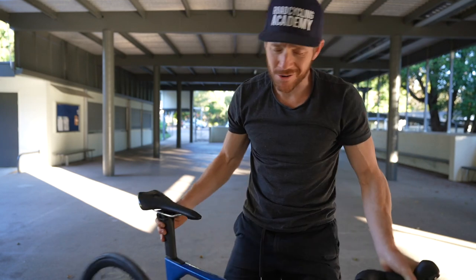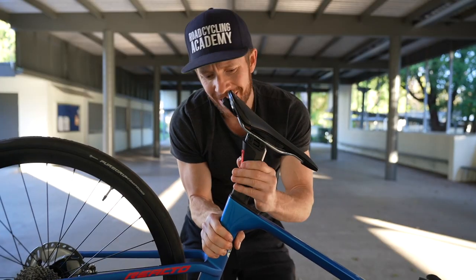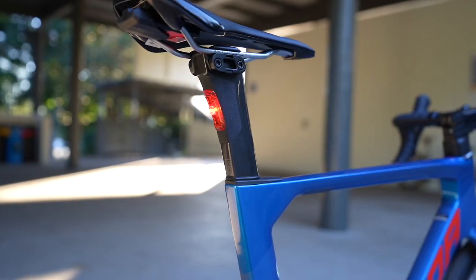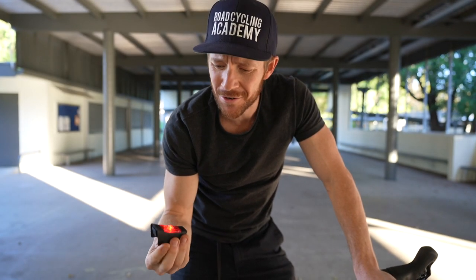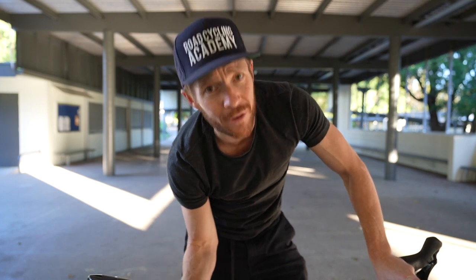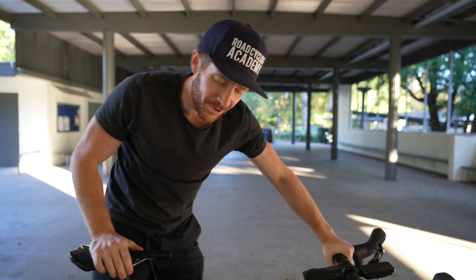If you've clicked on this video and you're a Merida Reacto 6000 user, you might be assuming what this video is going to be about — this attachment here. The bike light itself is officially the worst bike light I have ever used in my entire life. It kind of flashes, kind of doesn't. I'm constantly knocking it when picking up the bike or putting on a saddlebag. It's a big mistake, but it's not what we're going to be talking about in this video.